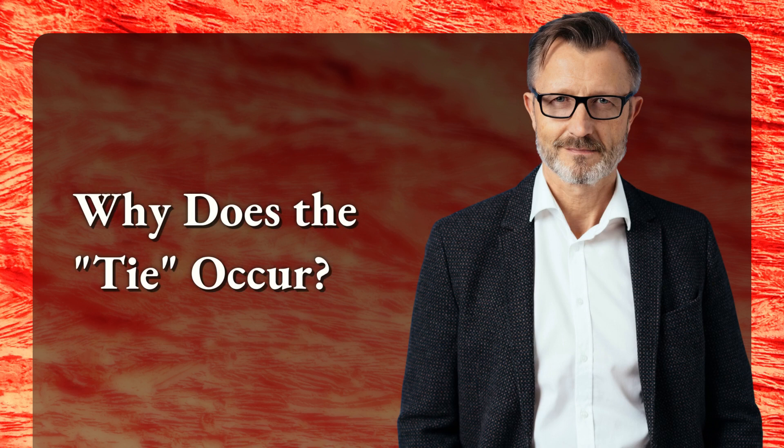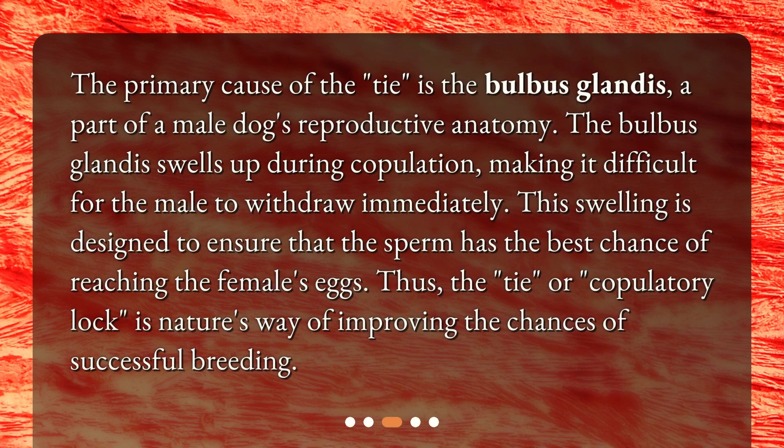Why does the tie occur? The primary cause of the tie is the bulbous glandus, a part of a male dog's reproductive anatomy. The bulbous glandus swells up during copulation, making it difficult for the male to withdraw immediately. This swelling is designed to ensure that the sperm has the best chance of reaching the female's eggs. Thus, the tie or copulatory lock is nature's way of improving the chances of successful breeding.